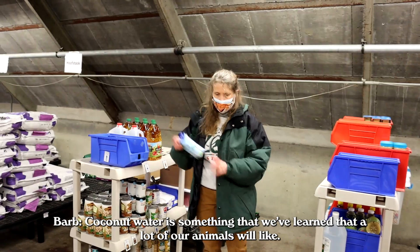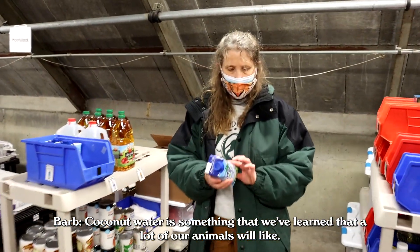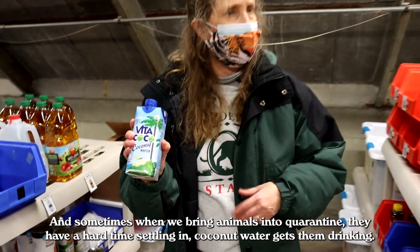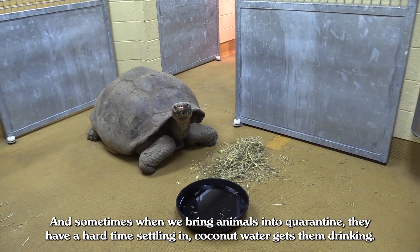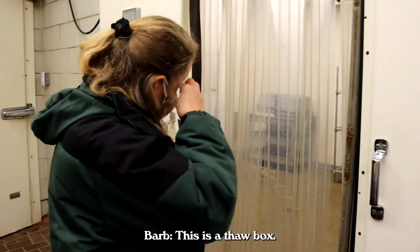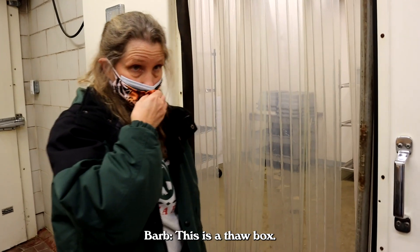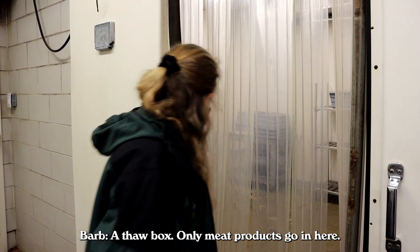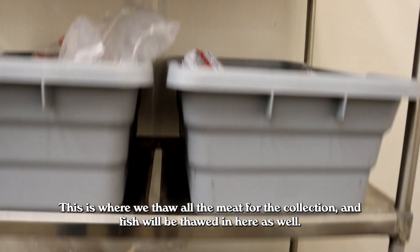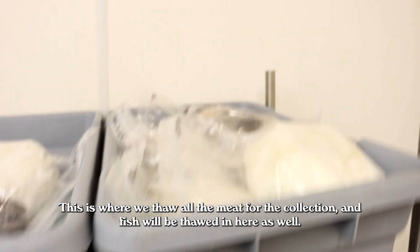Coconut water is something we've learned a lot of our animals will like. Sometimes when we bring animals into quarantine and they have a hard time settling in, coconut water gets them drinking. This is a thaw box — the only meat products go in here. This is where we thaw all the meat for the collection, and fish will be thawed in here as well.